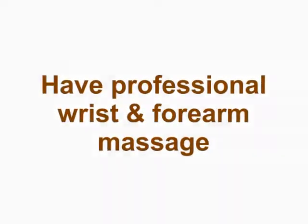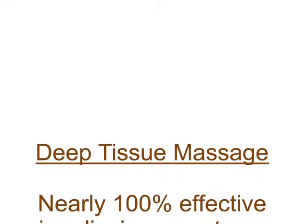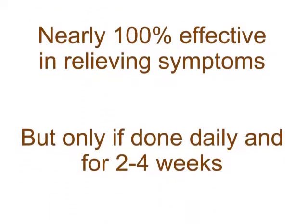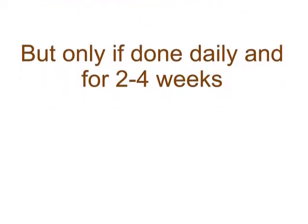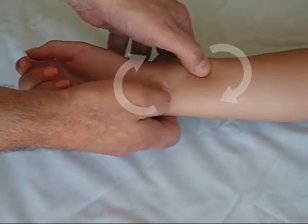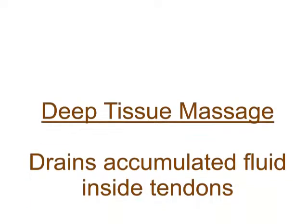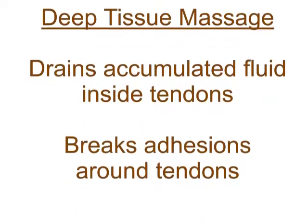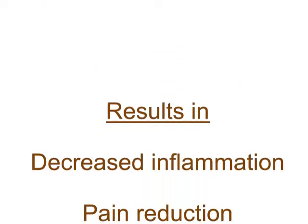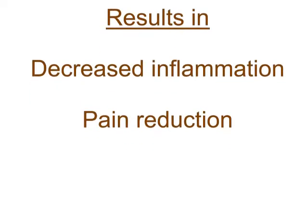Get professional deep tissue massage of your wrist and forearm. In fact, deep tissue massage is nearly 100% effective in relieving symptoms of wrist tendonitis, but only if done daily and for two to four weeks. This isn't your everyday massage — it requires specific motions over the tendons to drain accumulated fluid inside the tendons and to break up adhesions around the tendons. This results in decreased inflammation and a reduction of tendonitis pain.